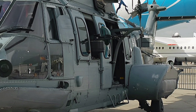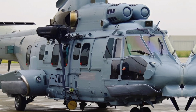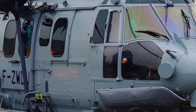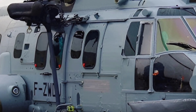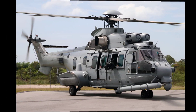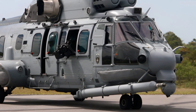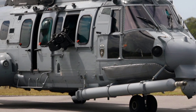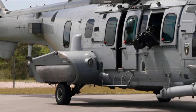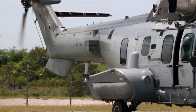At ZK Skybound Aviation, we're passionate about bringing you detailed reviews and insights into the world of aviation. If you enjoyed this video and want to learn more about helicopters, aircraft, and the latest developments in the aviation industry, don't forget to hit the like button, share this video with fellow aviation enthusiasts, and subscribe to our channel. Your support helps us continue creating content that fuels your passion for flight. Thanks for watching, and we'll see you in the next video.